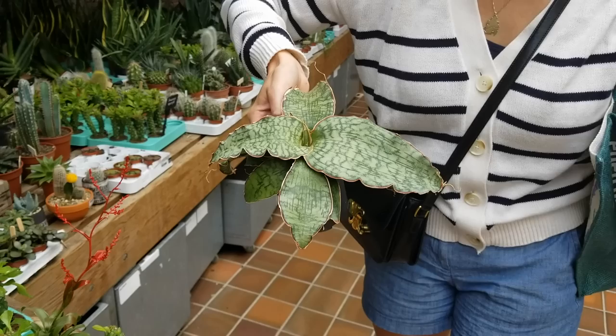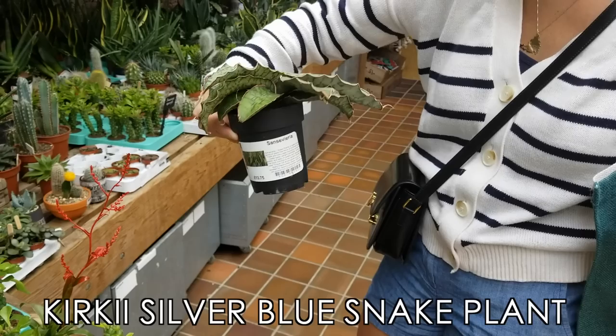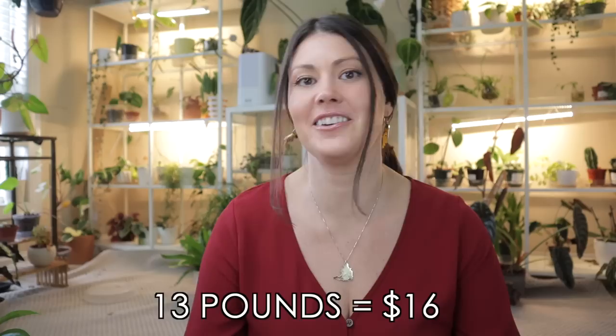As you saw, the plant I would have picked out was that beautiful snake plant. I think it's a kirkii silver blue, which is a rare snake plant. They just casually had them sitting there, ready to go for about 15 pounds or something like that. I couldn't believe it.